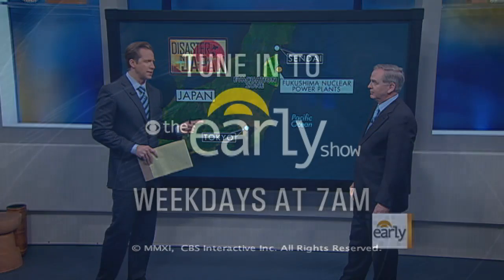All right, Professor, stay with us. We're going to talk with you a little later on the broadcast. Professor Cham Dallas, thank you.